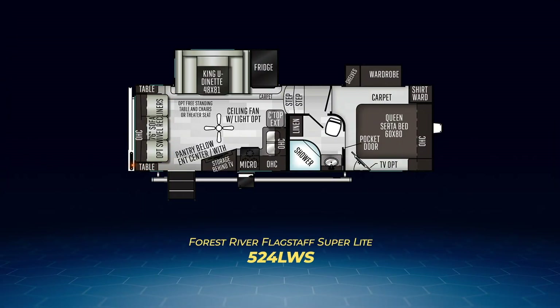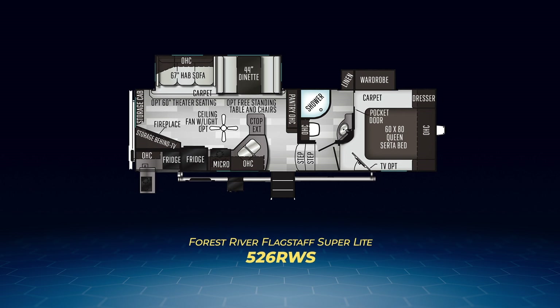Now it's time for the rear living fifth wheel models. The baby of the lineup is the 524LWS. It has a hide-a-bed sofa on its back wall and a slide that holds a king U-shaped dinette and fridge across from the entertainment center. The next one is the all-new 526RWS. The 526 has an angled entertainment center fireplace combo coming off its back wall so you can watch TV from the slide with its hide-a-bed sofa and booth dinette. The 526RWS also has a wide kitchen counter with a countertop extension.